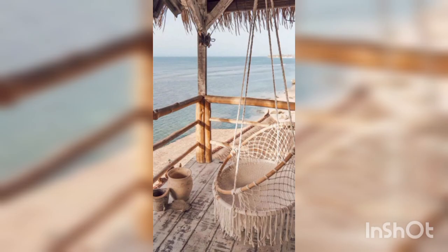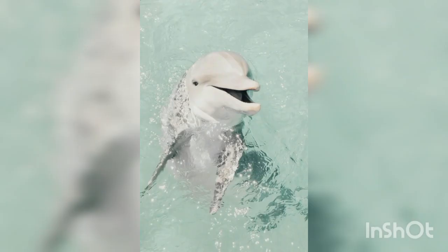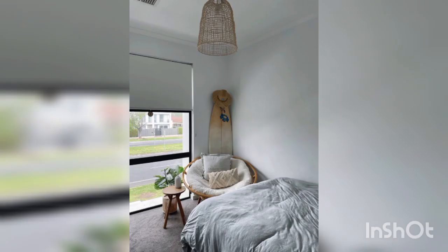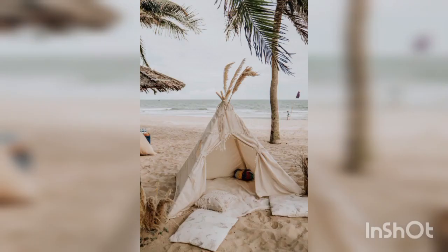Furniture: opt for natural materials and light-colored wood furniture to create a beachy vibe. Wicker or rattan furniture pieces can add a coastal touch. Consider using fabrics with nautical patterns or in shades of blue.